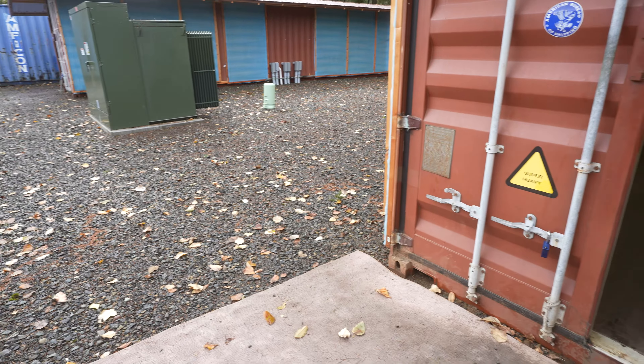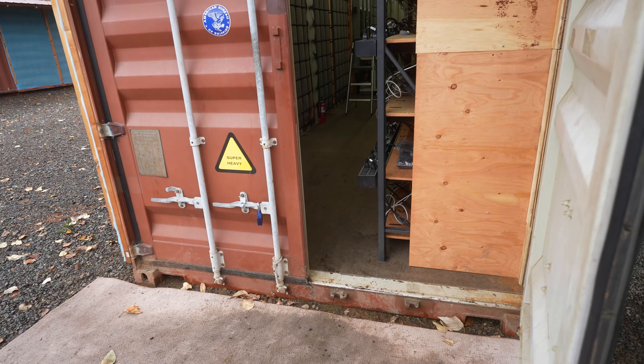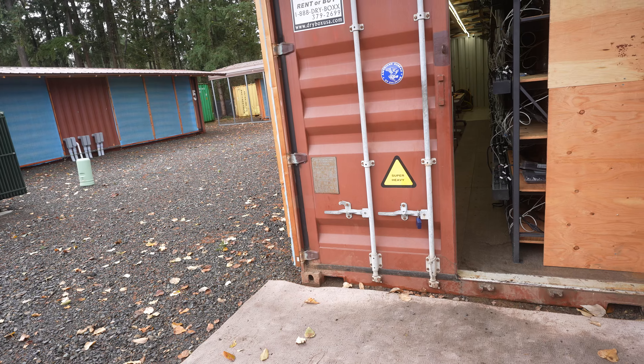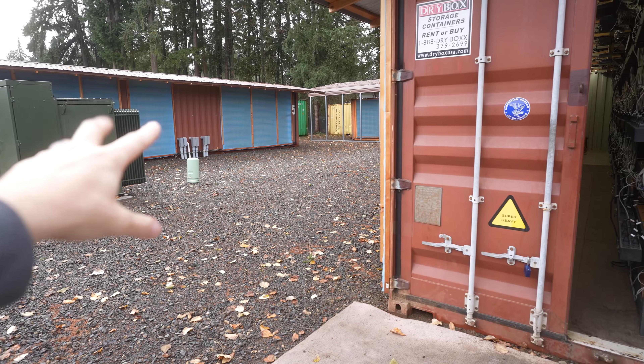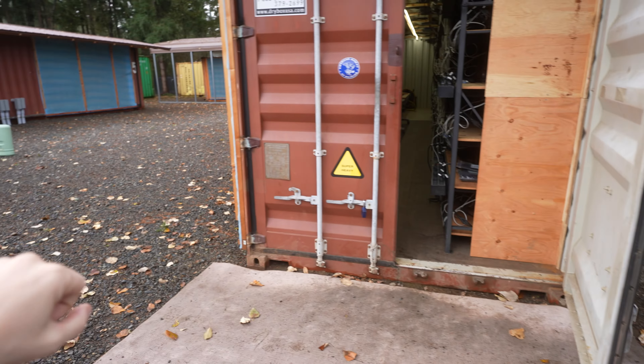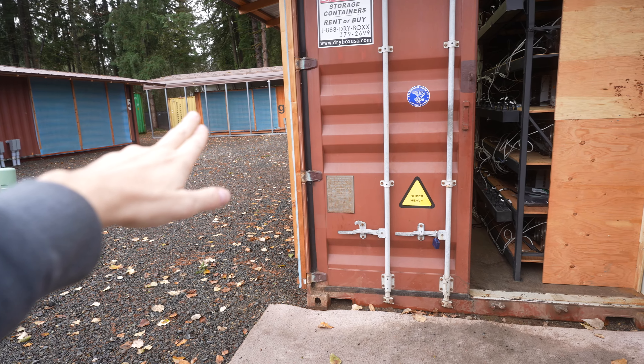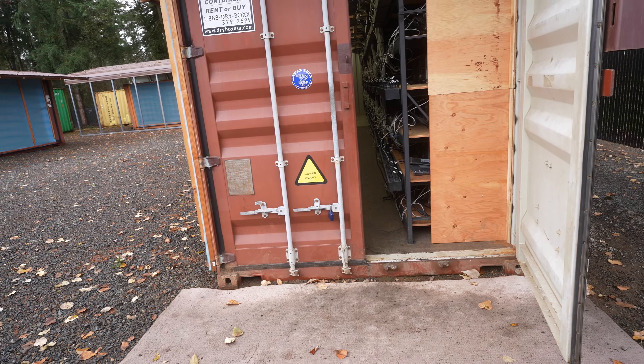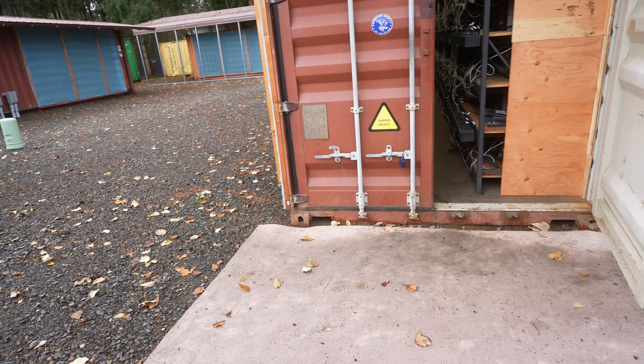You can see this farm here — this is the small farm, it's a 2.2 megawatt farm. There's hosting available here as well. If you want to host with us, we have space in that container over there — it's fully empty. This one's full, that one's a one-third full. So there's two-thirds in that container and this container is empty. It's about 1.2 megawatts available for hosting at this facility.